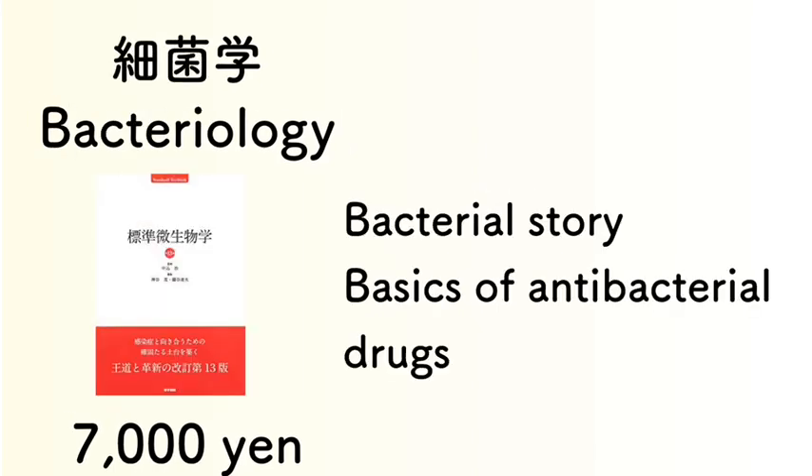Bacteriology covers bacterial history, such as how penicillin was developed, along with other kinds of antibiotics and basic antibiotic drugs.